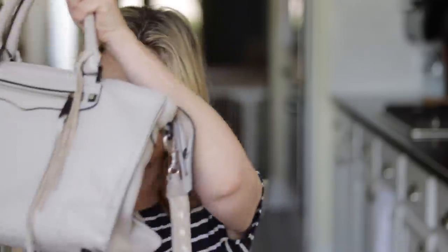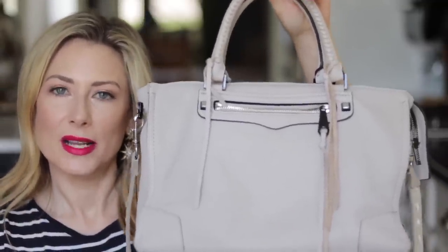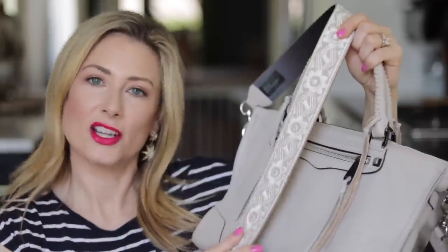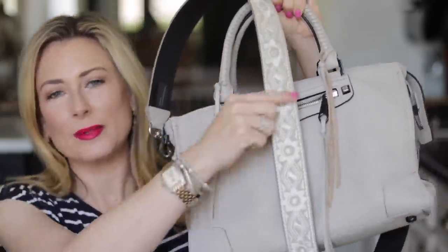I got this for Mother's Day in 2016 and I still love it — it's the Rebecca Minkoff Reagan Satchel in the shade Putty, and it's still available so I'll link it below. The only addition is this guitar strap I found on Amazon. I wanted a perfect match to the bag — flat embroidery, nothing with dimension. It does come with a crossover strap but I like a wider strap, so I went with the Amazon guitar strap.